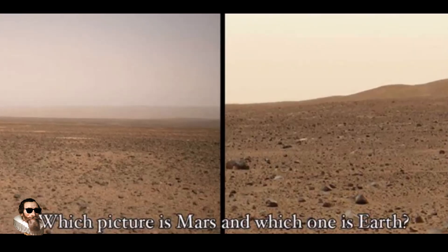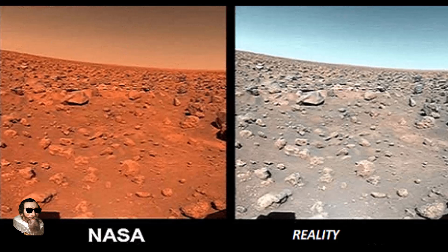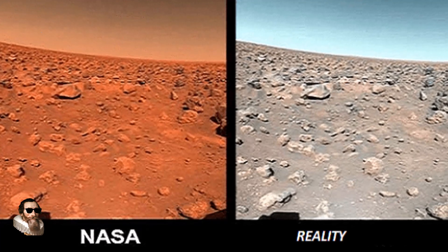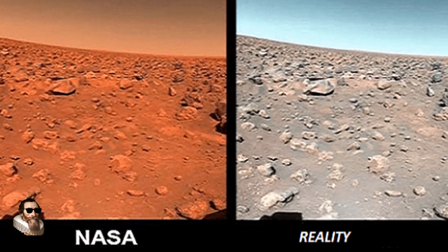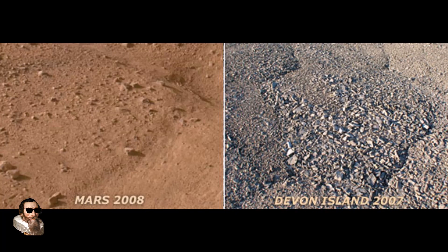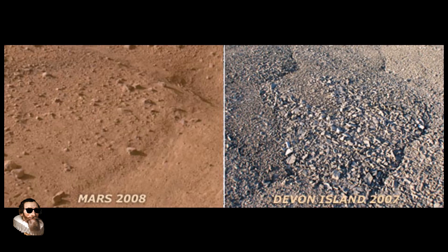Since the late 1990s, NASA, along with the Mars Society and other institutions, has conducted numerous field experiments on Devon Island through the Haughton Mars Project, or HMP. These simulations include testing robotic rovers, conducting geological surveys and practising astronaut protocols, all aimed at preparing for future human missions to the red planet.